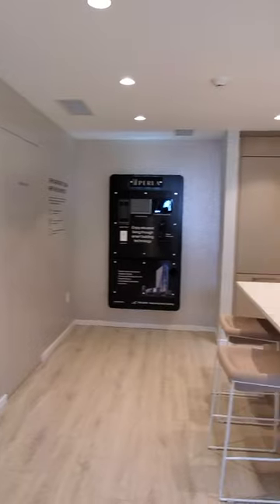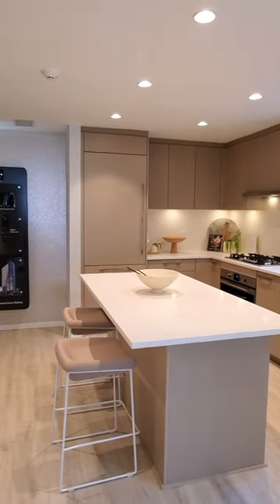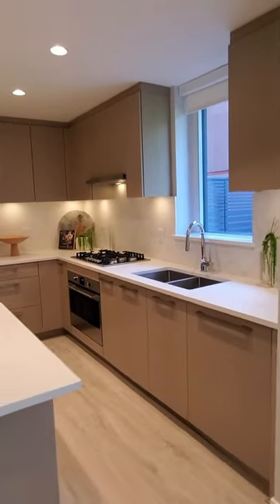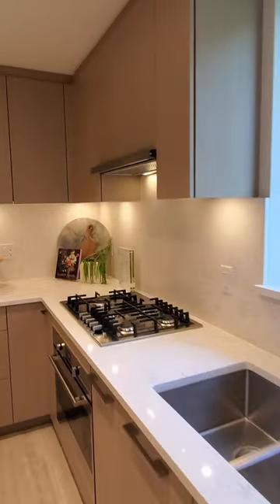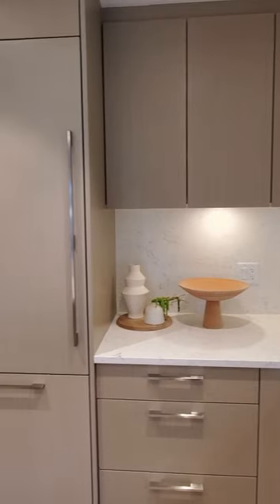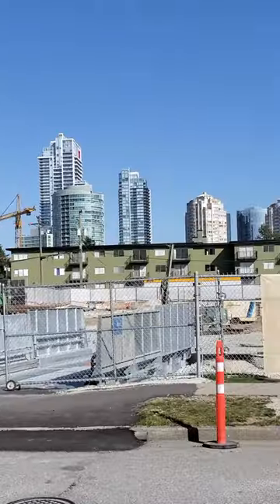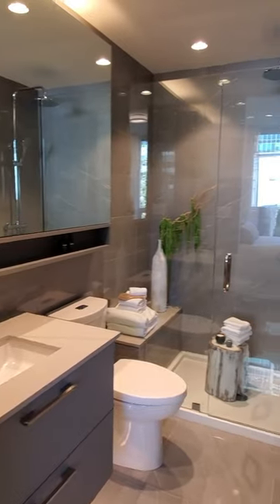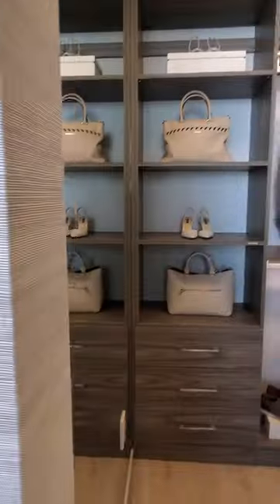Perla is conveniently located next to the Patterson Skytrain Station and a short walk to Metrotown Shopping Center. The developer Polygon Homes has more than four decades of experience building homes for tens of thousands of families in Vancouver. During these turbulent economic times, I recommend purchasing from large, experienced, and well-capitalized real estate developers like Polygon to feel confident that your home will be delivered.